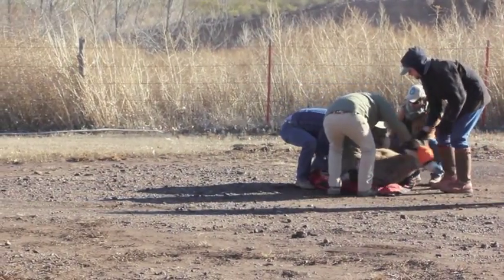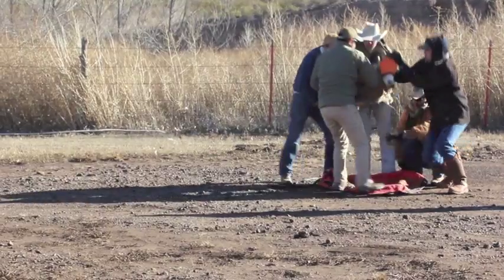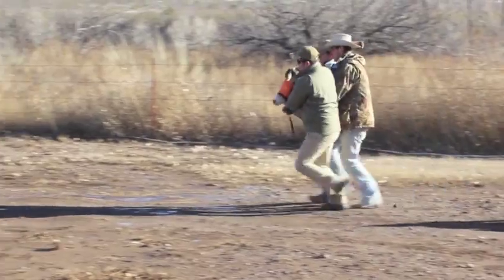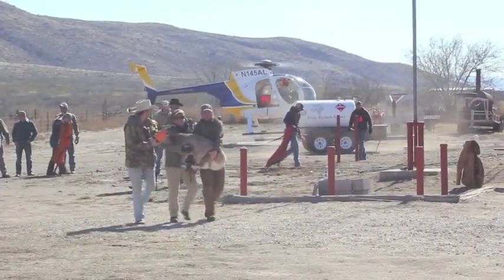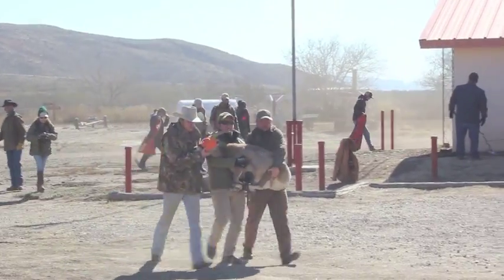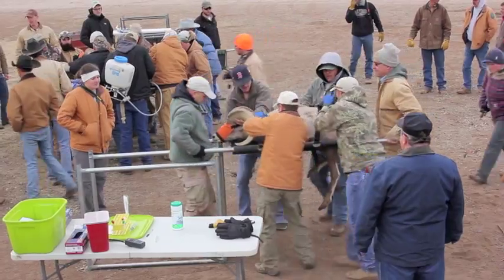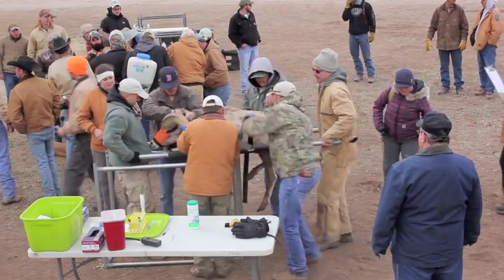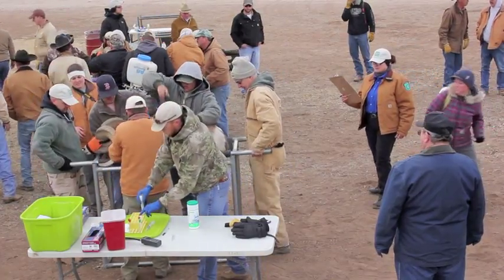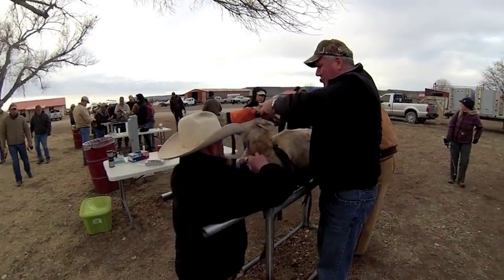We just had a ram brought in from the helicopter. It was blindfolded and hobbled by the helicopter crew and dropped off at a staging area. It was then carefully carried over by a crew, unhobbled so the legs were unbanded, and placed in a special gurney for the leg holds. It is then put on the stand where it can be examined by a crew of veterinarians and Texas Parks and Wildlife research staff.